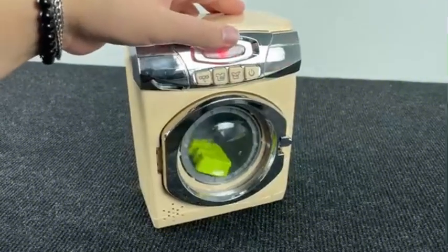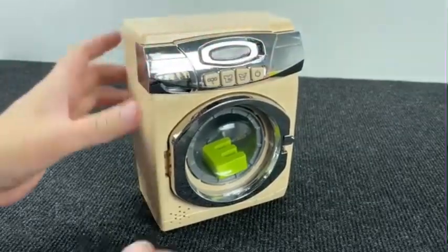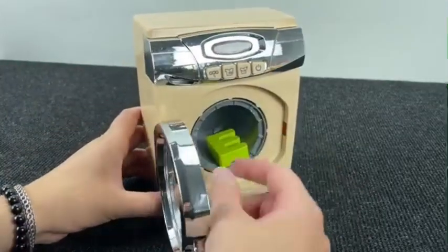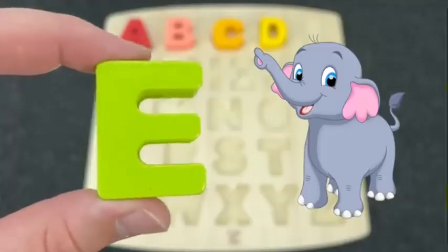Wow! Look at this washing machine! And I see something inside. Let's turn it off and open the door. Wow! It's the letter E. E is for Elephant.